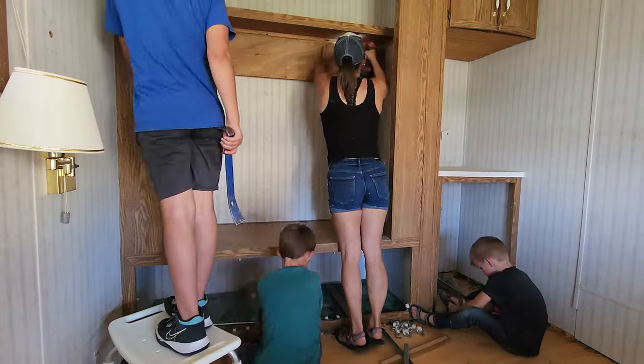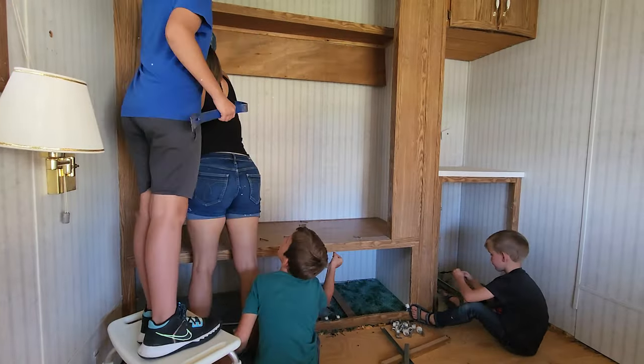Hey friends, welcome back to the channel. We're extremely excited to show you guys another renovation. We have spent the last six weeks completely transforming this 1980s park model into a beautiful tiny home and Airbnb destination right outside the Tetons. Before it was super gross, it stunk, it actually had green carpet. Let's go ahead and show you what this renovation looked like six weeks ago.